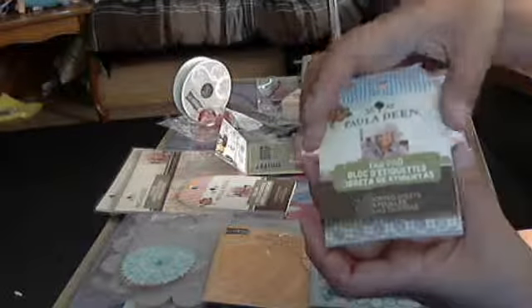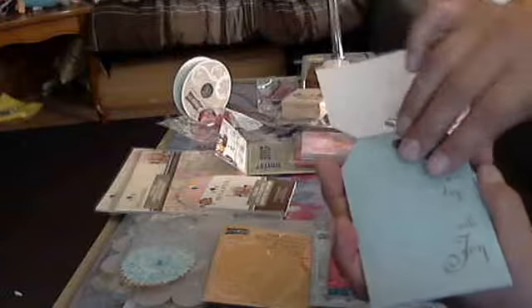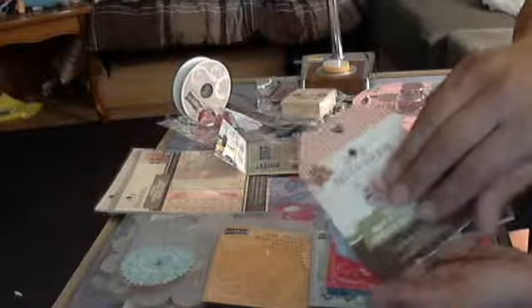And I got some tags — these are paper tags. They're Paula Deen tags. I thought those are cute. I can put these on chipboard and use them like that, or I can just use them like this. They've got a bunch of pretty papers in there and I got two of those.